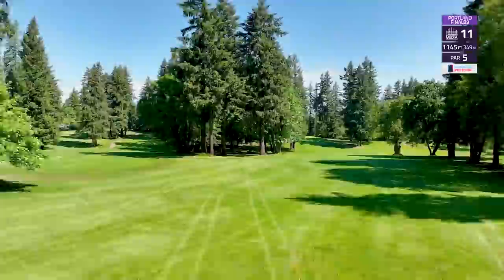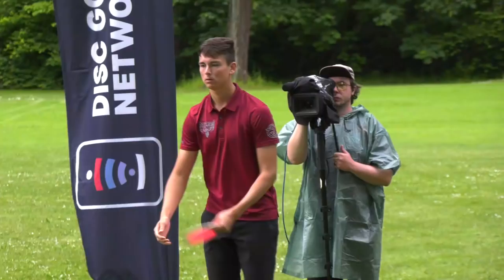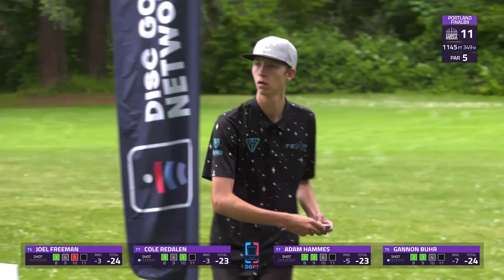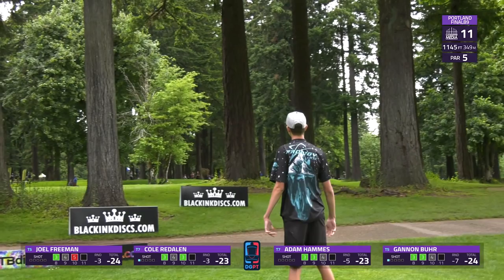We head over to hole 11 — a nearly 1,200-foot par five with many gaps to choose from off the tee, kind of a choose-your-own-adventure as you head downhill into this grove of trees that really makes this green pretty well guarded. There are a couple of mandos as well — the first one essentially right off the tee, and the second one about 525 feet down the fairway that you need to stay left of, just to keep you away from the golf fairway on the far right. That tee shot from Cole had some speed to it.